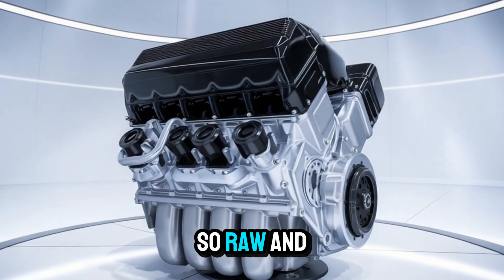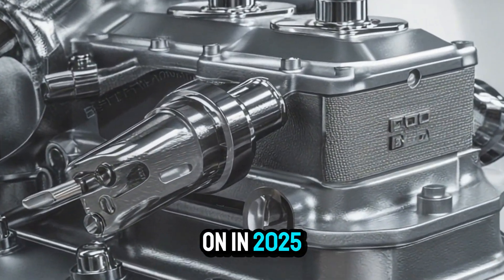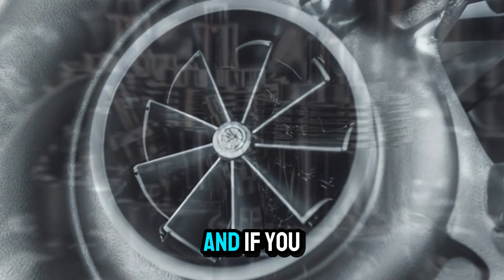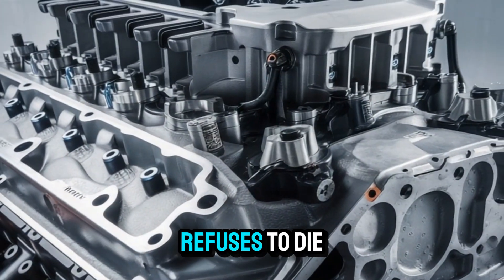Imagine an engine so loud, so raw, and so iconic. It's been banned from neighborhoods, praised by truckers, and still rumbles on in 2025 like it's 1985. The Detroit Diesel 8V92TA — if you know, you know. And if you don't, buckle up, because you're about to meet the two-stroke diesel beast that refuses to die.